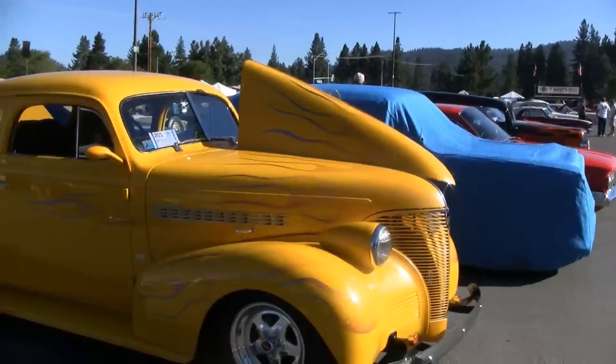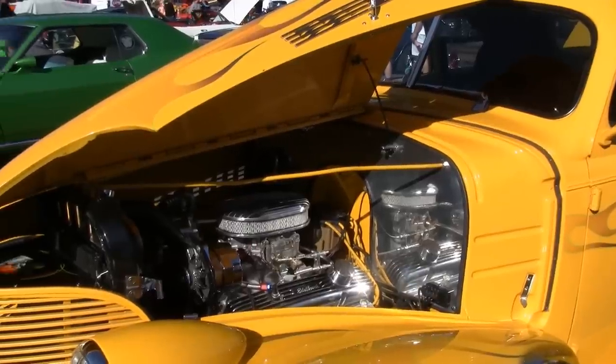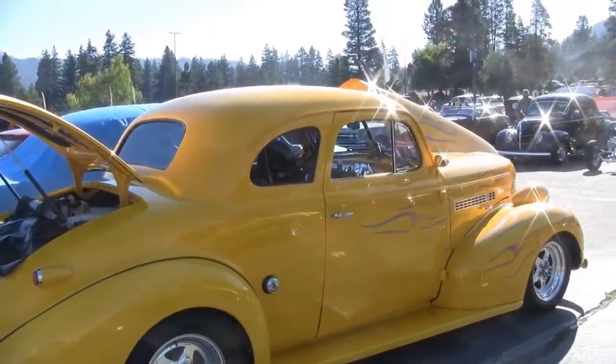I'm Jim Matthews from Redding, California. I'm here at Hot August Nights Tahoe having a good time. This is my 39 Chevy Coupe that my dad and I built. It took four years to build, and it was the last project that he and I had before he passed away. He was 92 when we finished the car. The car is an all-Corvette drivetrain, Mustang suspension, air conditioning, all the comforts of home, and we drive it everywhere.